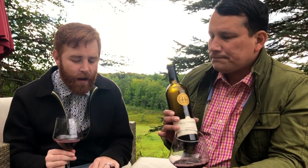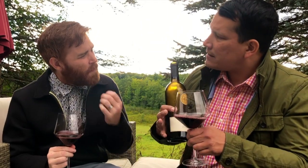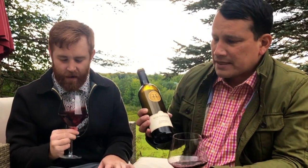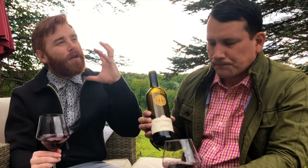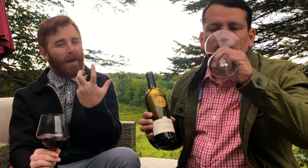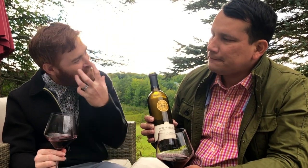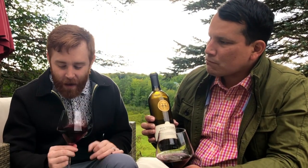I would say decant it for about 60 minutes or so, give it some time. We had a little bit out of the bottle first and it was kind of tight — it really needed to breathe and open up. I'm a believer in decanting now because it really opens up all the flavors. At first the acidity is a little tighter in your mouth, but decanting loosens that up and lets all those other notes nuance out from those sharp acid notes.